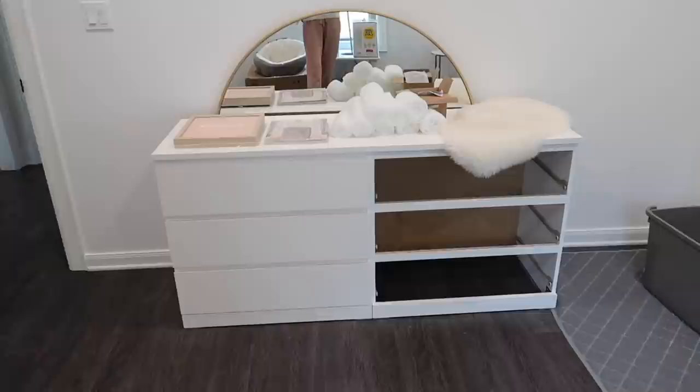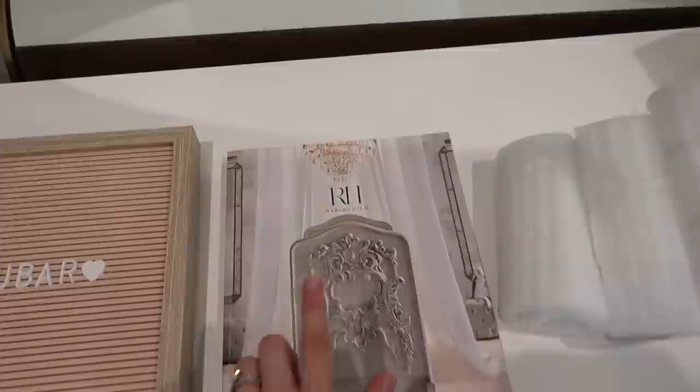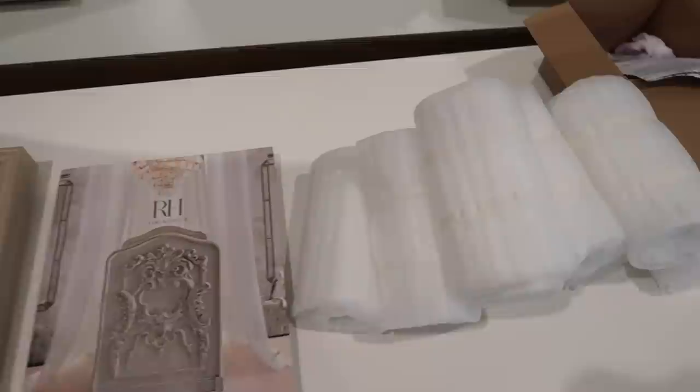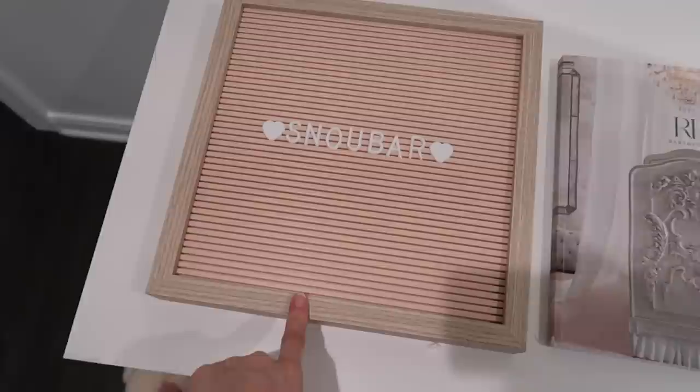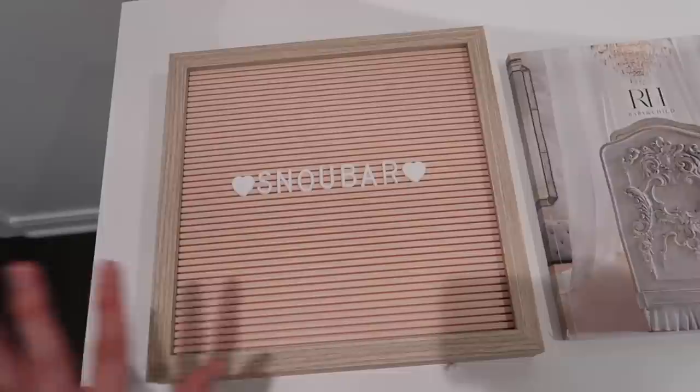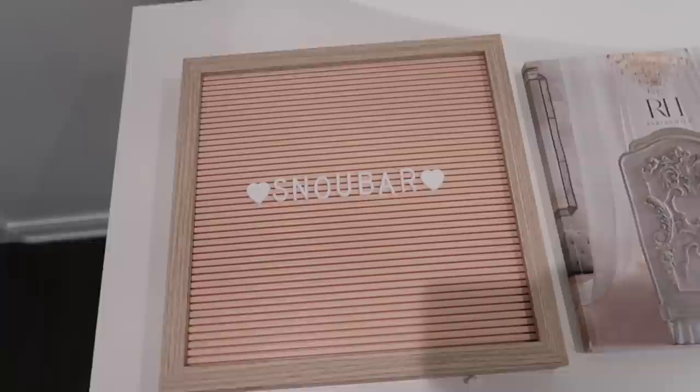Basically, I want everything to be white and gold and blush pink and gray — that's the color scheme. I'm drawing a lot of inspiration from Restoration Hardware Baby. I actually have a chandelier, not one from Restoration Hardware but one very similar, that we are spray painting gold. These are actually the crystals that go on it and I'm so excited — I just think it's gonna be so pretty in here. I got this little letter board so I can take pictures at the hospital and put it in the crib with the name, date, weight, and length.